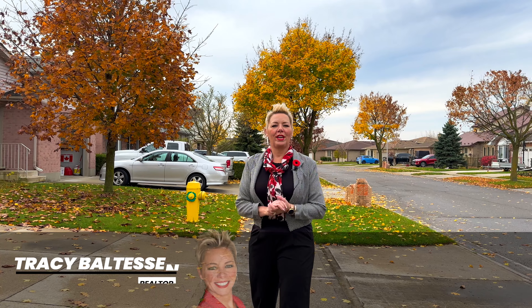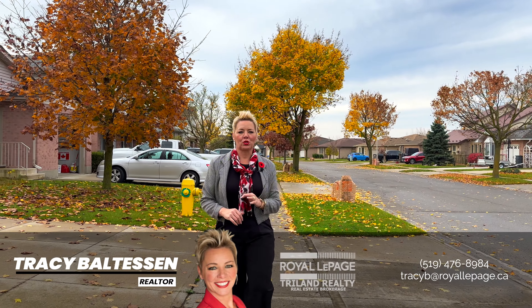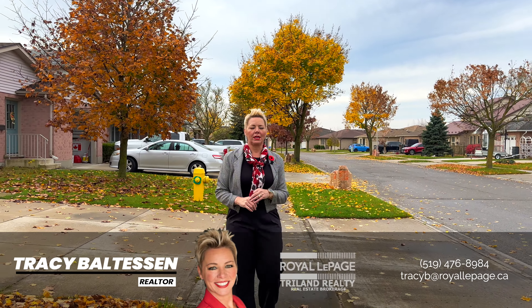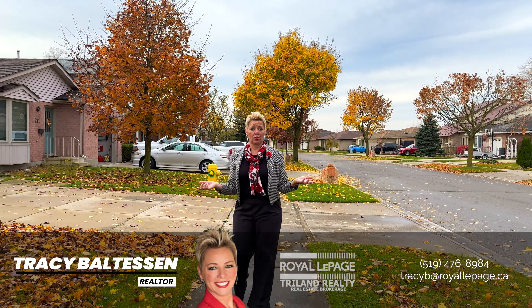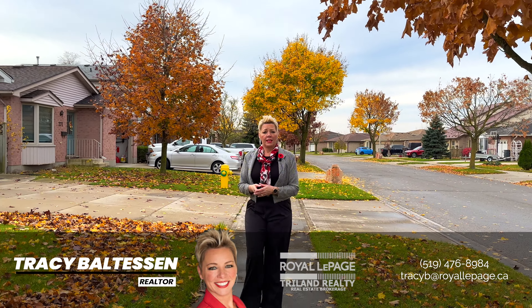Here we are on Conway Drive, a quiet little street in White Oaks in South London. We have easy access to the 401 and the 402 from here, and it is also close to all the amenities.